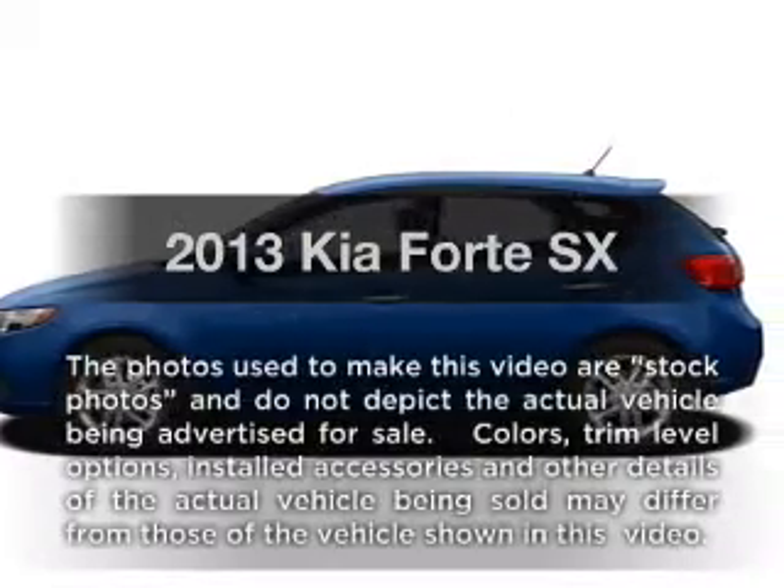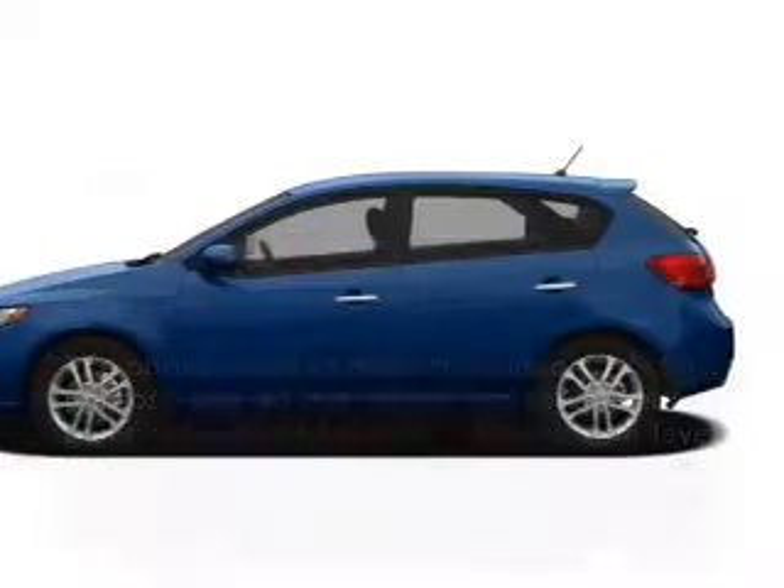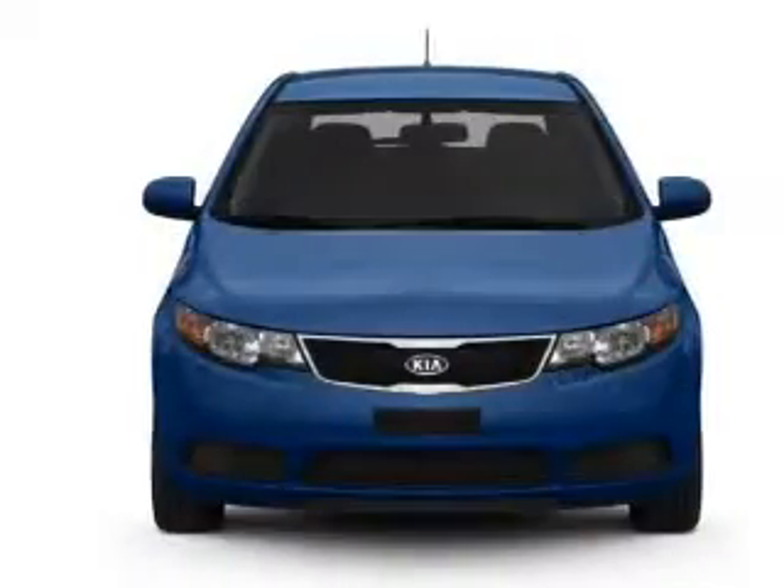Imagine yourself in this 2013 Kia Forte. If you're looking for a first-rate auto, this one could be yours today.